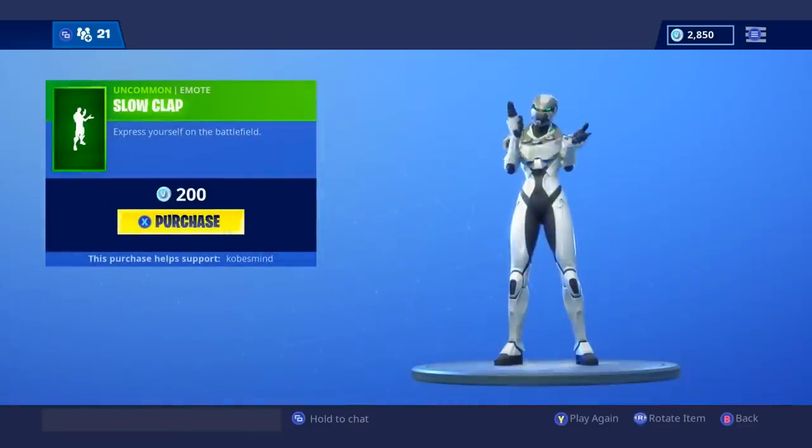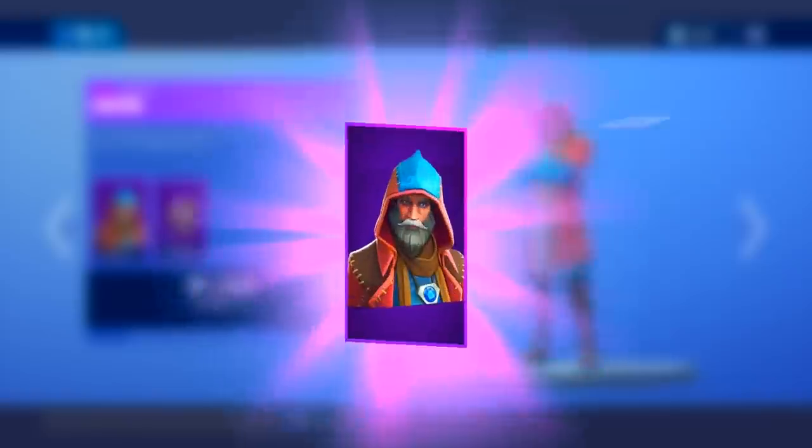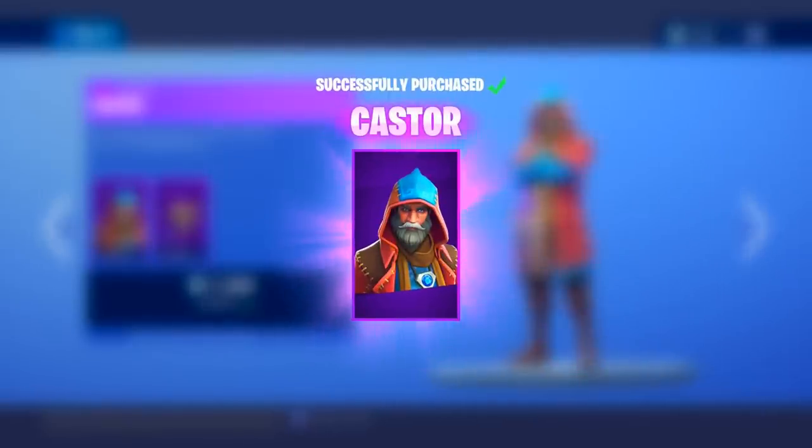Love to see it and slow clap. So overall, really cool shop. I'm definitely going to purchase some of these items. Let's get the Caster — there we go. We're going to get them all, but off camera. We'll see you next time. Bye-bye.